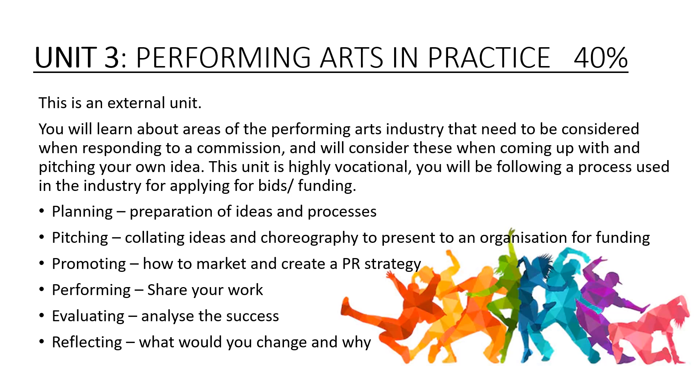We will start by planning and then pitching, promoting, performing, evaluating and reflecting. Planning is really important at the beginning to make sure that you have a clear idea of where your choreography is going. You will then need to be able to pitch those ideas to a panel. We will look at the marketing industry and look at PR strategies for your work. Then you will perform, evaluate and reflect.